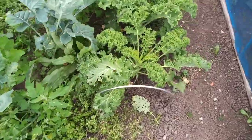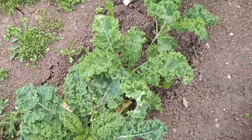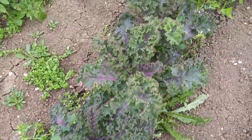Kale — we've got curly kale, the green curly kale looking well, all the way along here. Then we've got the purple curly kale here, that's looking good as well.